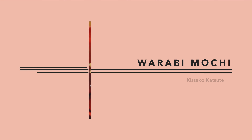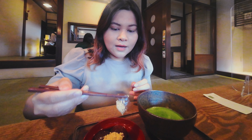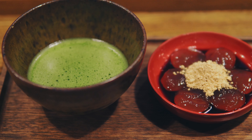Moving on to desserts, we have warabi mochi — particularly this matcha set from Kissako Katsute. Warabi mochi is a jelly-like type of rice cake often covered in roasted soybean flour. At Katsute, the roasted soybean flour is served in the center, giving the classic dessert a unique visual appeal. Paired with frothy green tea matcha, it is the perfect afternoon snack to indulge in as you take a break from exploring Takayama.